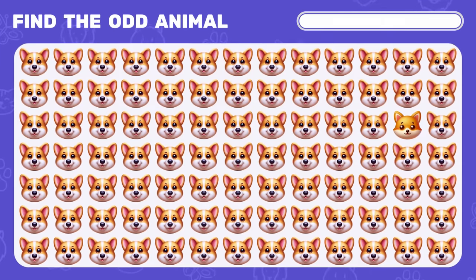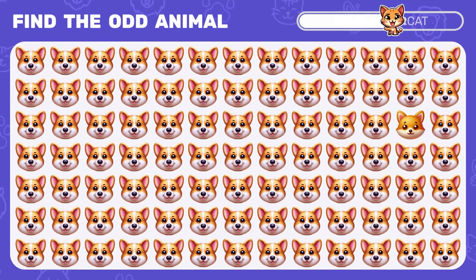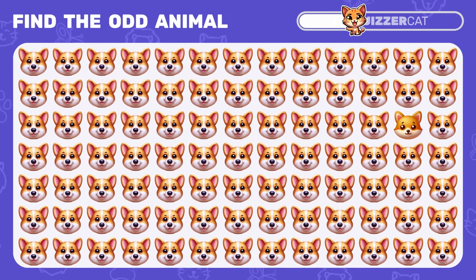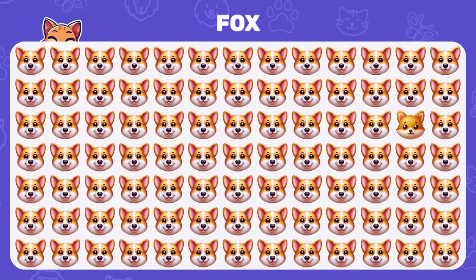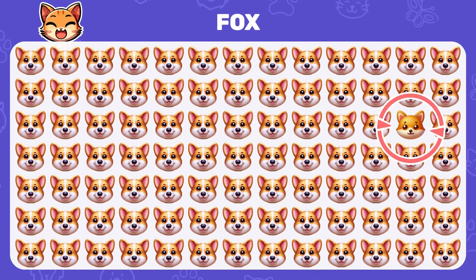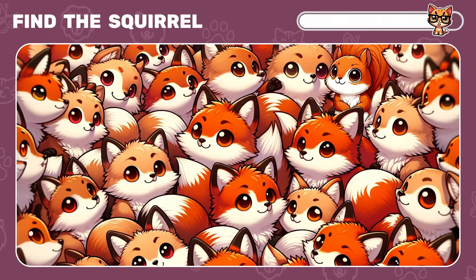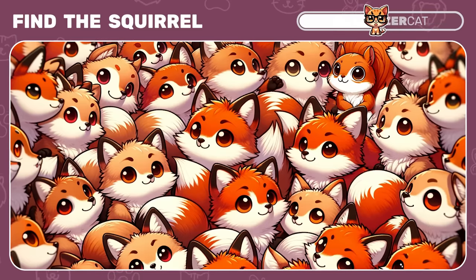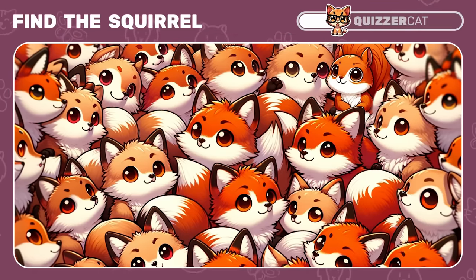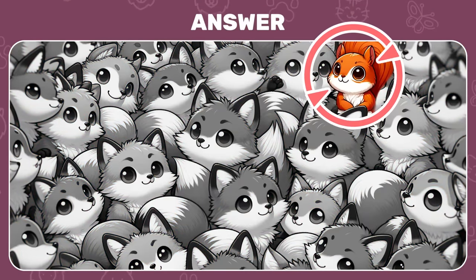Now can you spot the odd emoji here? Wow, a fox is hiding among the dog emojis. Among these foxes there's a squirrel — can you find it? The squirrel is in the first row.